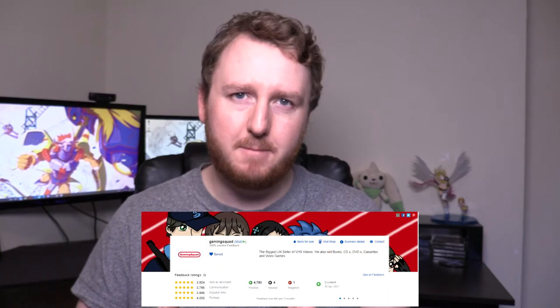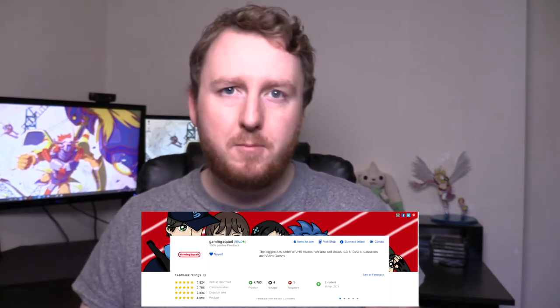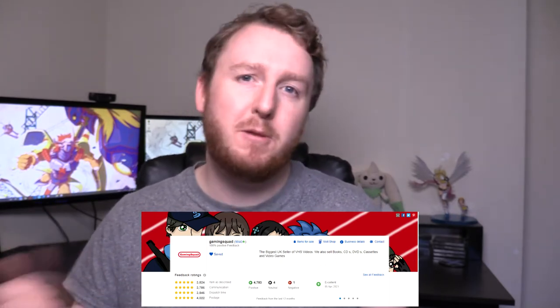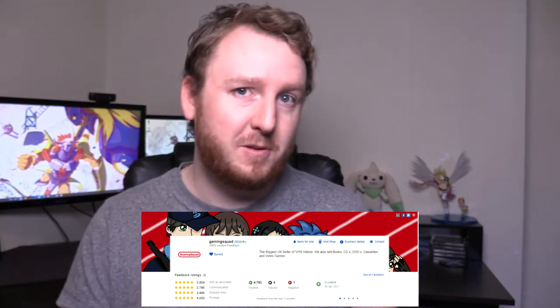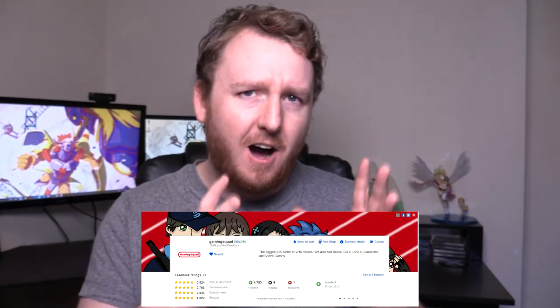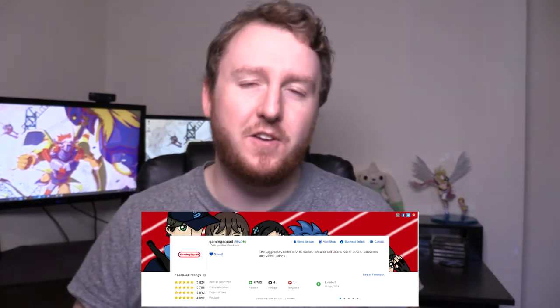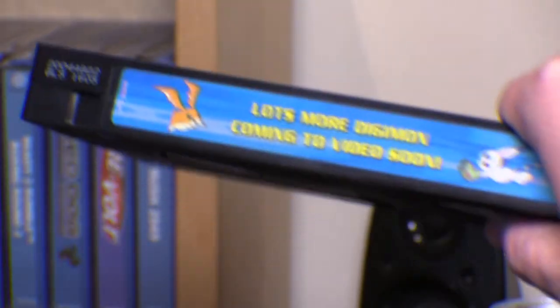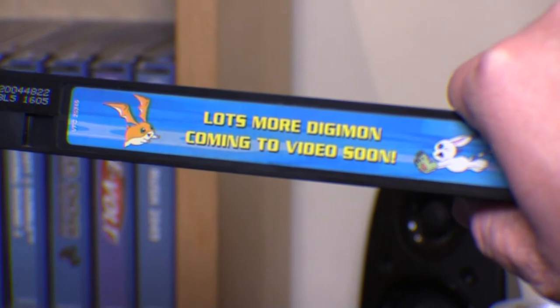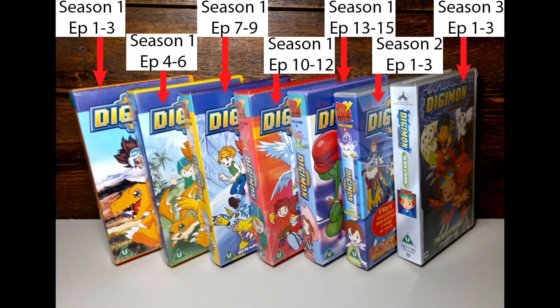Before I get started I want to give a shout out to the Gaming Squad eBay store who sold me this. This isn't sponsored — I'm not receiving any discounts or monetary value — but I was so impressed with their communication. I've worked in customer service for many years and positive responses are as rare as diamonds, so you've earned those five stars. Also, the VHS box says 'Lots more Digimon coming to video soon' — is it though? Are you referring to the last two tapes that skip three quarters of the first season?